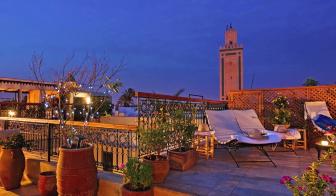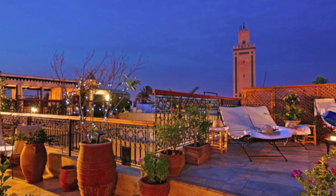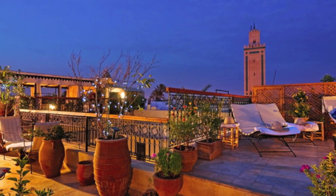Our roof terrace enjoys one of the most beautiful views in Marrakesh, with a stunning vista across the rooftops of the old town, set against the backdrop of the Atlas Mountains.